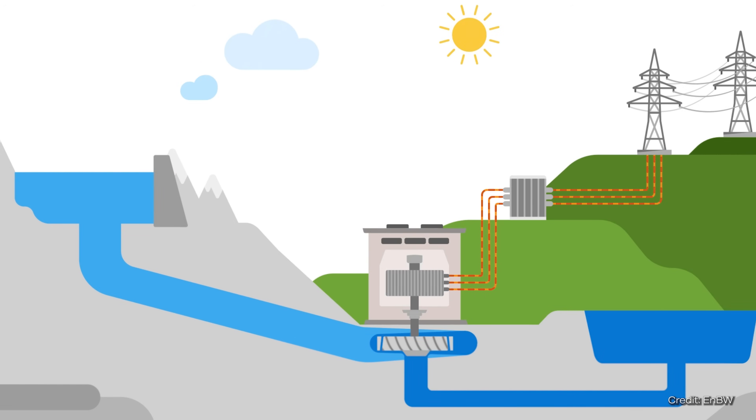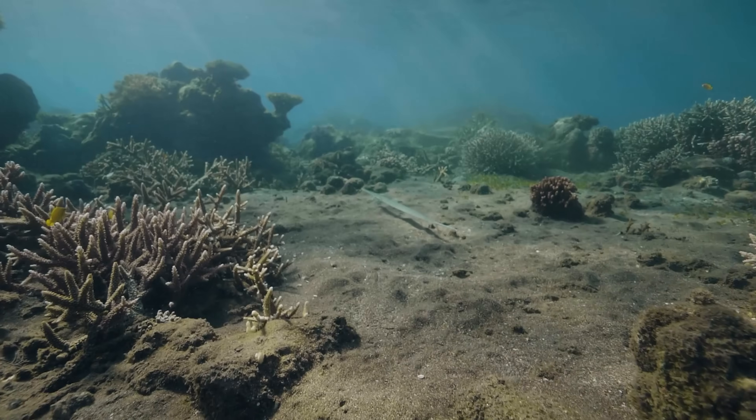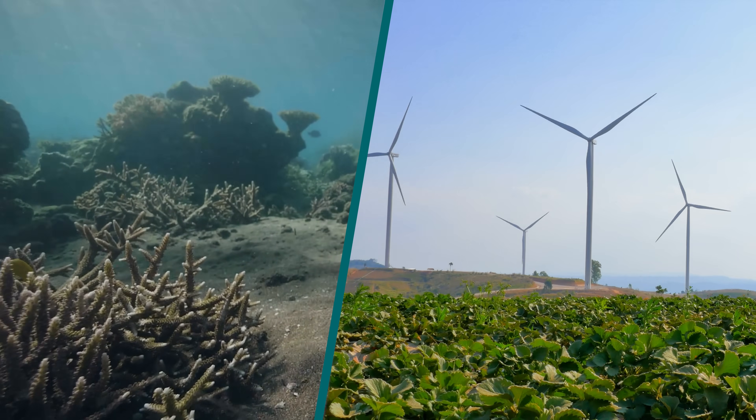But there is a solution: a well-known and proven principle is pumped storage. And it is precisely this principle that two physicists from Kassel — a beautiful city in Germany — have made use of. At the bottom of the sea, they want to develop a potential place to store renewable energy. So let's take a look at how pumped storage works.